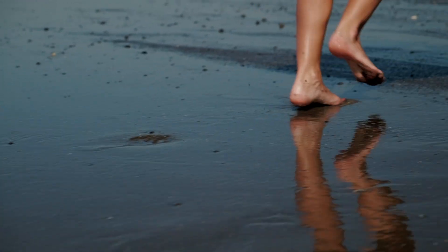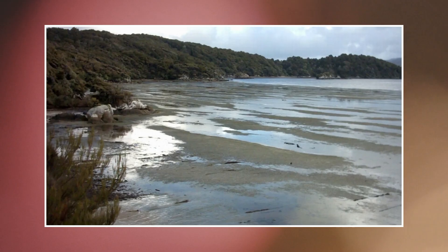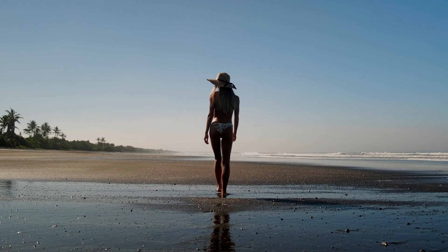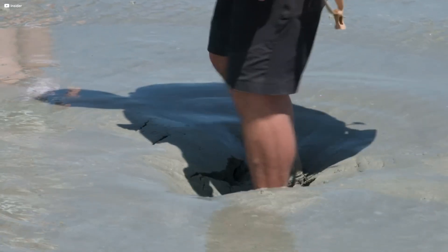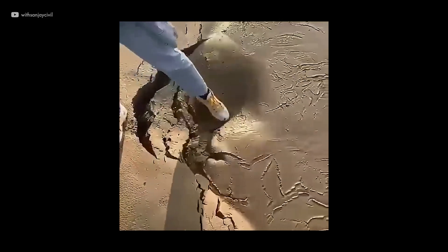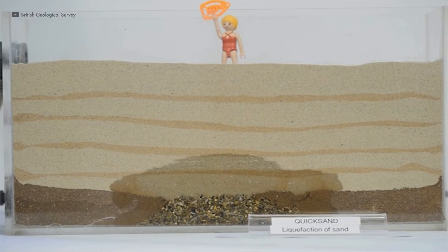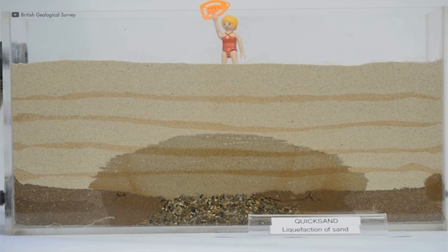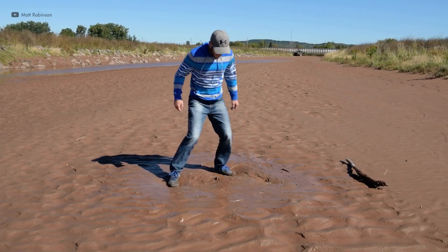At first sight quicksand looks ordinary — a damp patch on a river bank, a hollow in the desert, or a stretch of mud left by the tide. Nothing about it warns you to keep away. Yet beneath that surface the ground is in a fragile balance. Disturb it and the soil changes character completely. Quicksand forms when fine grains of sand mix with water in just the right proportions. The upward flow of water reduces the friction between sand particles, suspending them in water and creating a loose, unstable mixture.